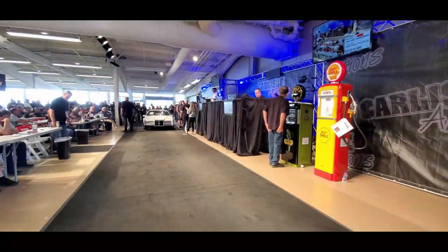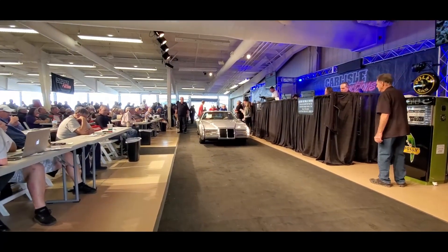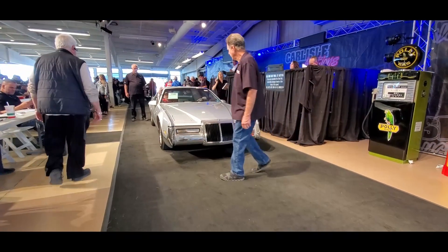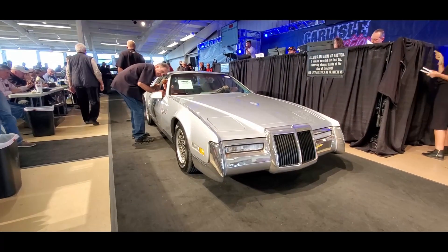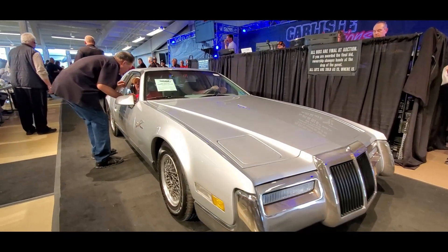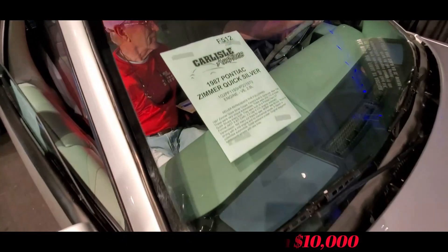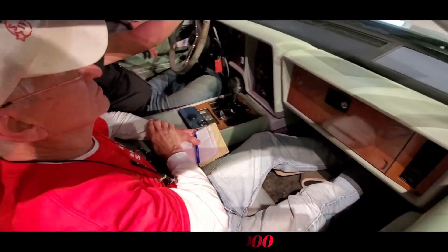Bidding opens at $21,000, moves to $22,000, then up to $25,000. The bid holds at $25,000.